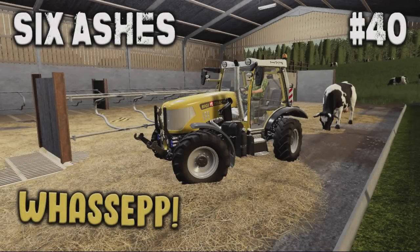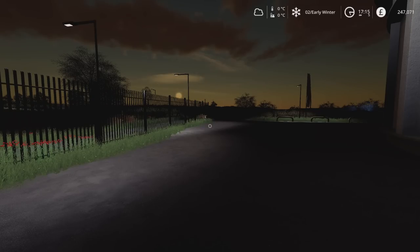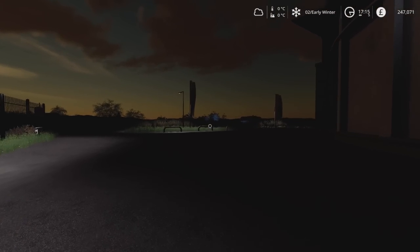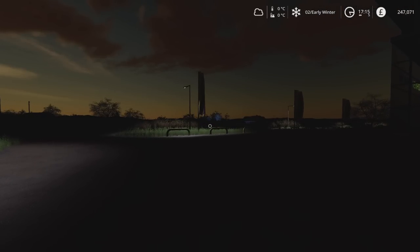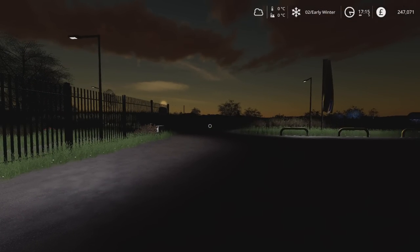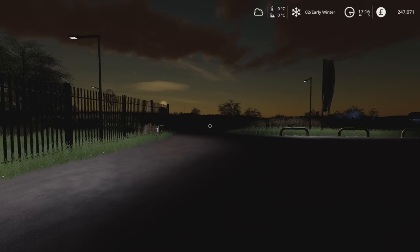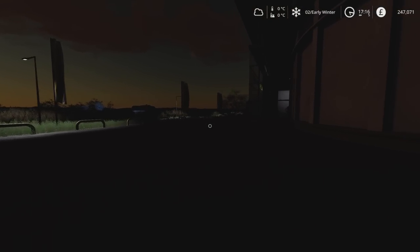A very warm welcome back to Six Ashes for episode 40 with me, Mr. Seely P. It's quarter past five in the evening and as you can see it's almost completely dark. I've got a few jobs to do — I've got a great demand at the post office for eggs so I'm going to rush down, grab the Land Rover, because I've got a load that I can get rid of and make a bit of money on my eggs. I'm at the store which is just closing.